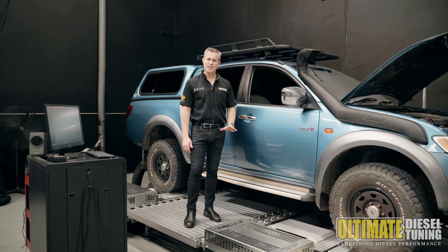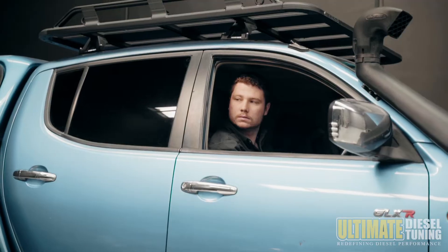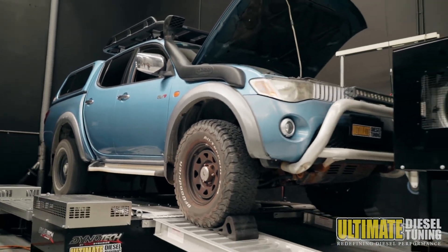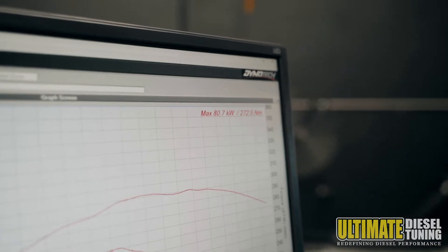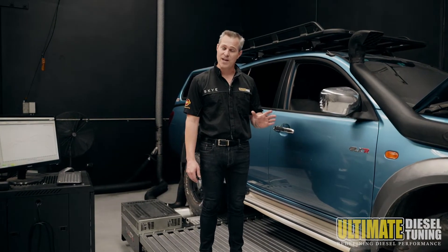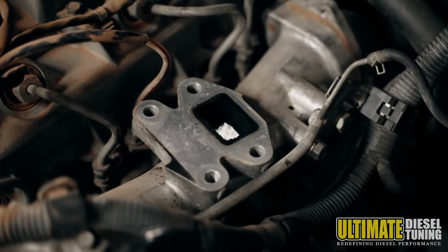Today we've got a 2007 ML Triton in the workshop. This car has done 180,000 kilometres. It's in for a custom dyno tune and chemical soot clean. In its standard form, it ran up 80 kilowatts at the wheels and 272 newton metres of torque. Having done in excess of 40,000 kilometres, this car definitely needs a chemical soot clean done and we're going to show you the differences before and after.